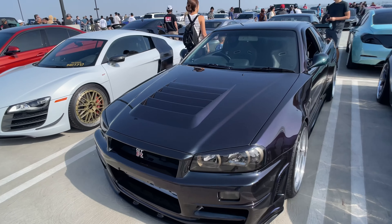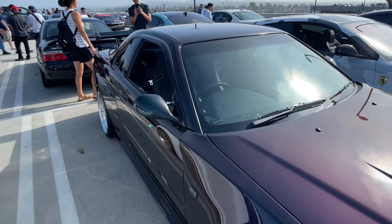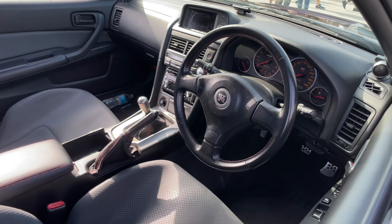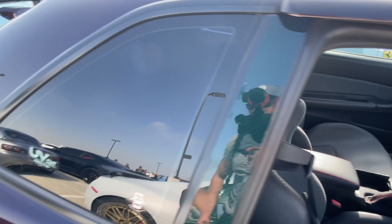You see some R34s that are driven hard, so they're not in as great a condition, but this one is pretty well-maintained. It's very clean. Interior looks absolutely clean.